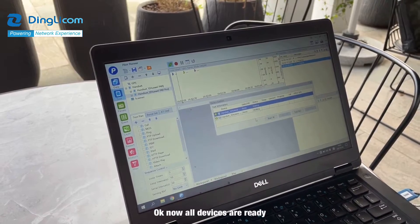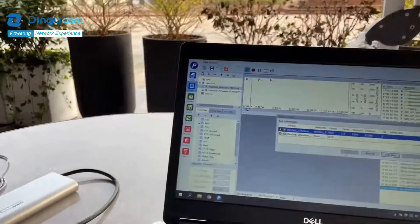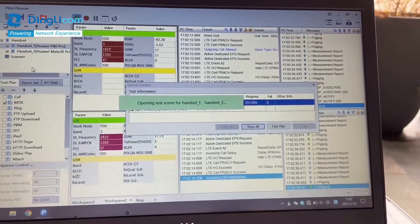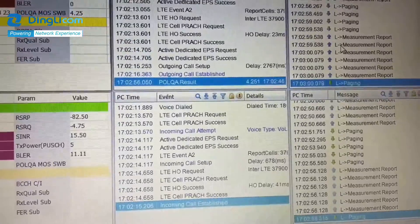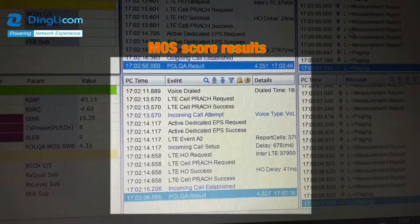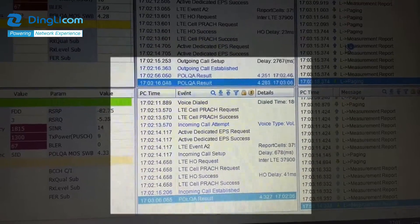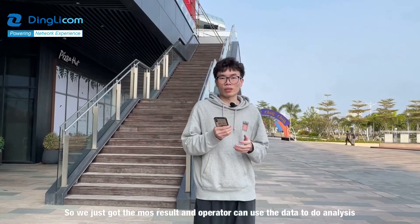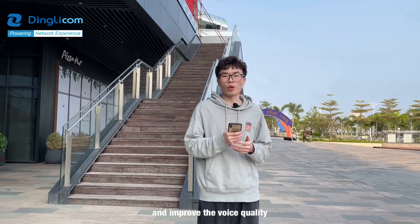Okay, now all devices are ready. We just got the MOS results. An operator can use the data to do analysis and improve the voice quality.